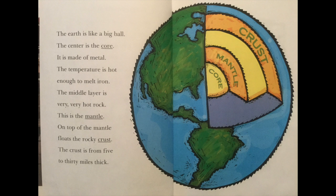The earth is like a big ball. The center is the core. It is made of metal. The temperature is hot enough to melt iron. The middle layer is very, very hot rock. This is the mantle. On top of the mantle floats the rocky crust.